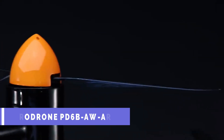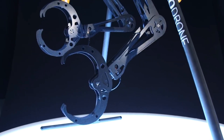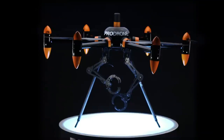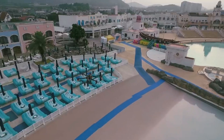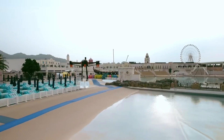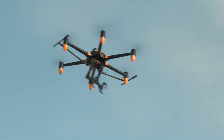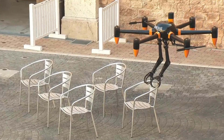The ProDrone PD6B-AW-ARM is a multi-functional drone with capabilities beyond flight. It includes two robotic arms that can be used to pick up and move things in mid-air. It can accomplish operations that are too risky or complex for humans, such as cutting cables, changing dials, or retrieving hazardous objects.